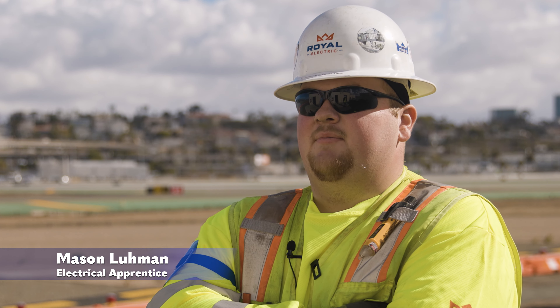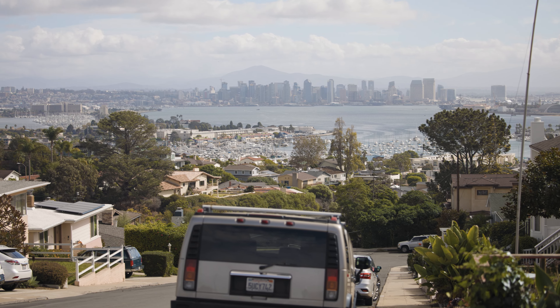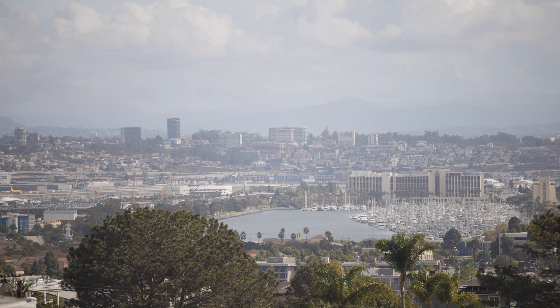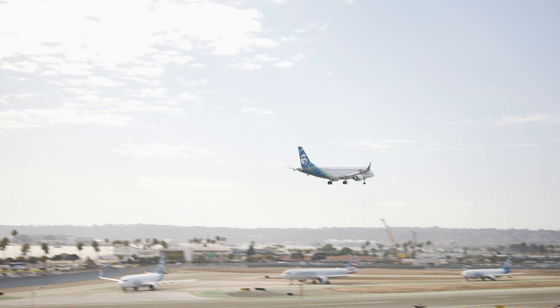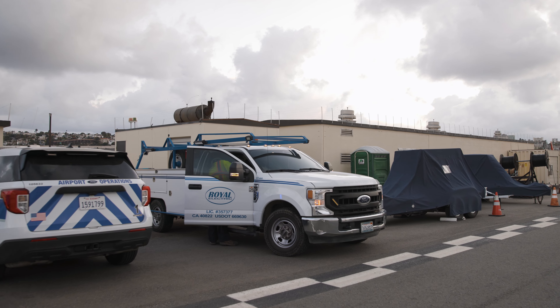My name is Mason Luhmann and I'm an electrical apprentice at Royal Electric. Today we're out here at San Diego Airport. It's the busiest single runway in the United States. It's really cool being out here, seeing all the planes and working in their electrical vault.